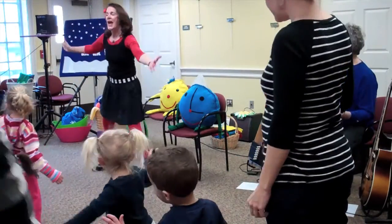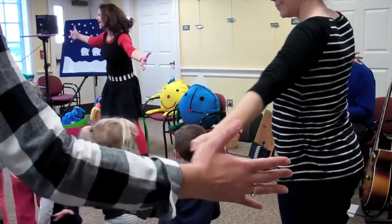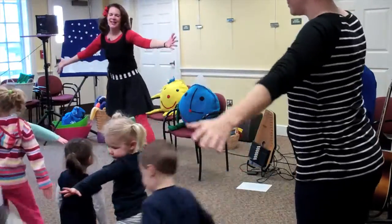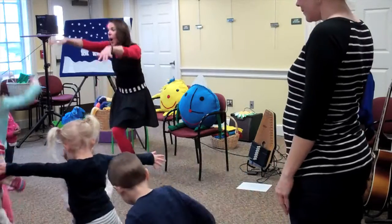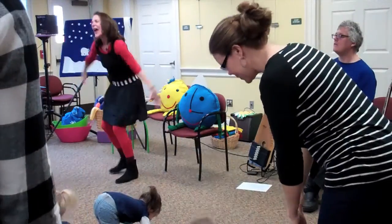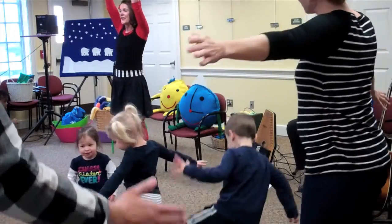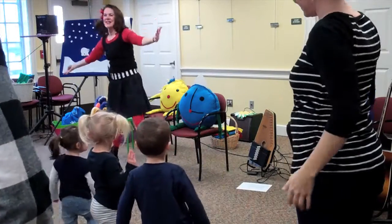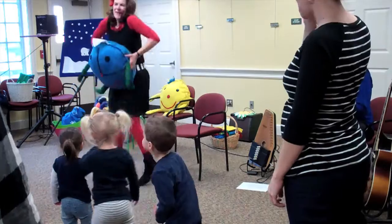It goes like this: Tick-tock, tick-tock, I have a little duck. Tick-tock, tick-tock, it's ticking on the duck. Tick-tock, tick-tock, I have a little duck. Tick-tock, tick-tock, it's ringing on the duck. Tick-tock, tick-tock, I have a little duck. Tick-tock, tick-tock, it's chiming on the duck. Tick-tock, tick-tock, I have a little duck. Tick-tock, tick-tock, it's jumping on its butt! Jumping, jumping, jumping, jumping, jump — everyone in the room, let's go! Jumping, jumping, jumping, jump.